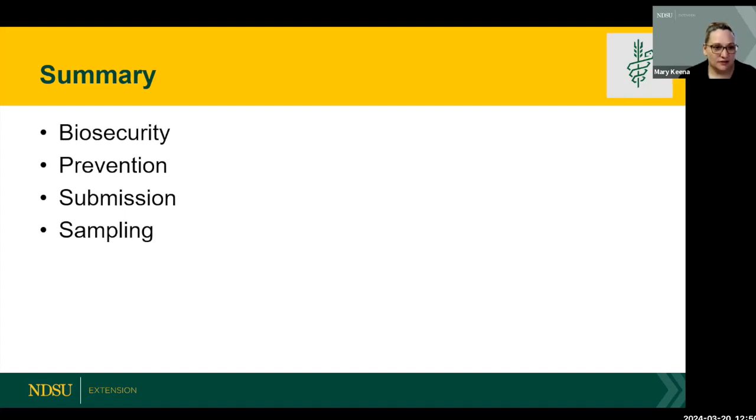Thank you both so much for presenting. To wrap up — here's what I heard today. Biosecurity is one of your first lines of defense, and that's true no matter what kind of animals you have. Through biosecurity, we can limit the exposure our animals face.